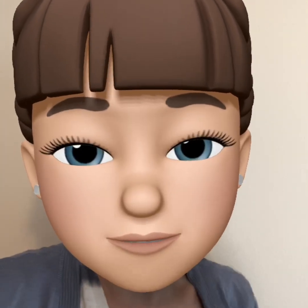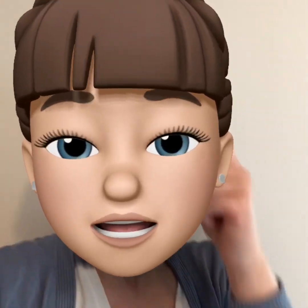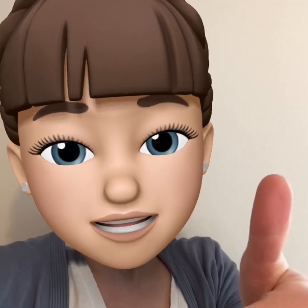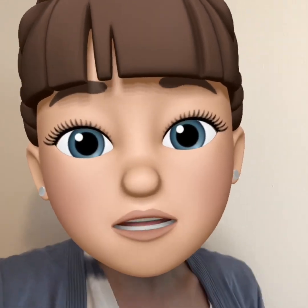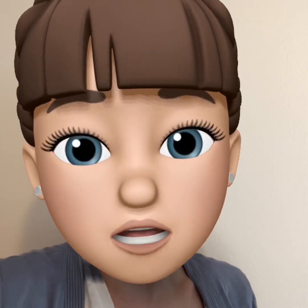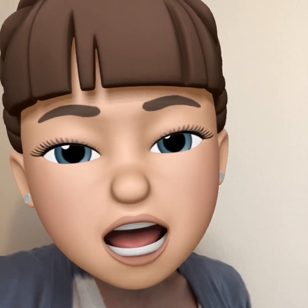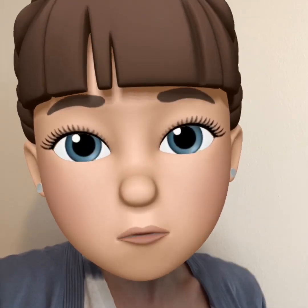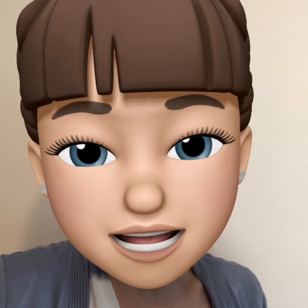Hi preschoolers, it's Mrs. Mullen. I hope you're remembering that you are loved, smart, and kind today. On today's video, we are going to clap syllables — those smaller parts we hear in a word — by looking at some pictures in the video. Then I'm going to change really quick into my workout clothes so we can exercise while we count. All right, let's have fun and get started.